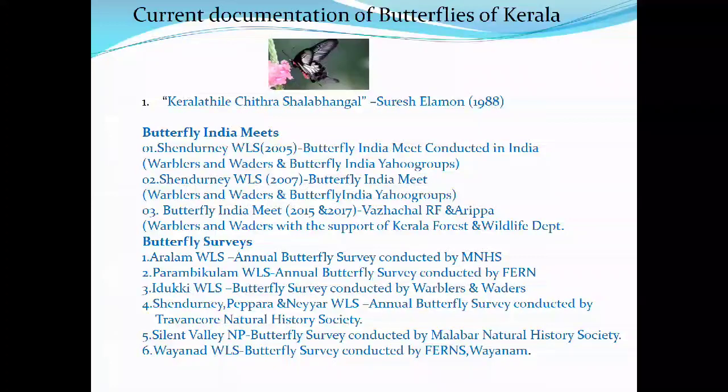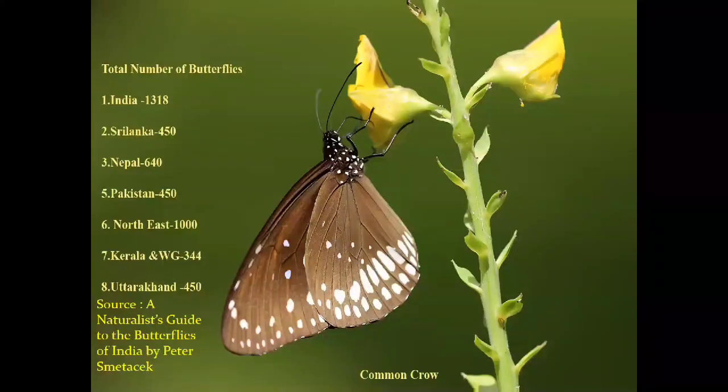Total number of butterfly species: India 1318, Sri Lanka 450, Nepal 640, Pakistan 450, Northeast India 1000, Kerala and Western Ghats 344, and Uttarakhand 450 species.